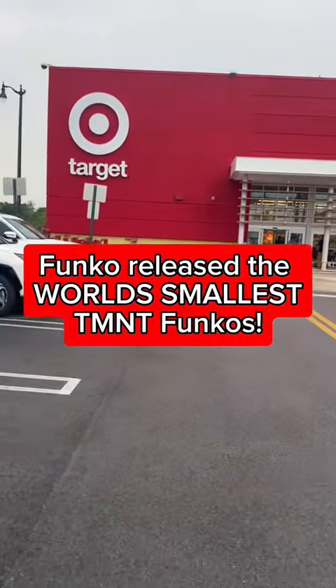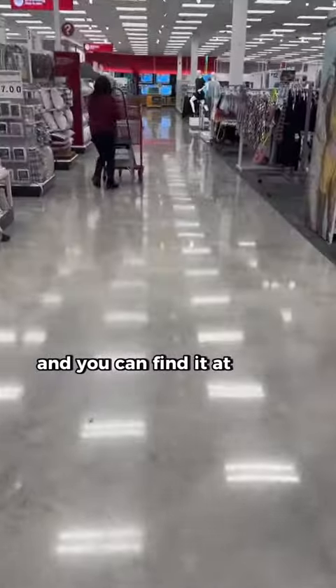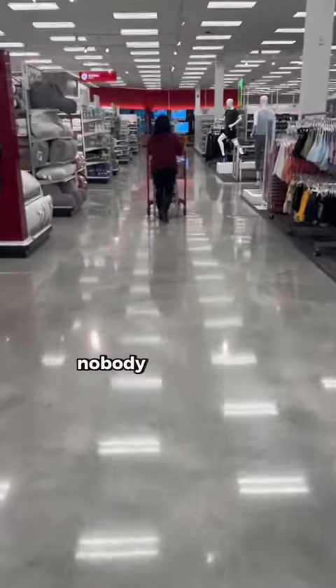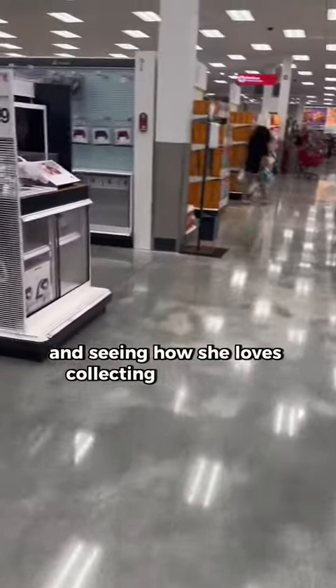Did you know that Funko released the world's smallest Ninja Turtle Funko Pop? That's right, and you can find it at Target. It's called the Bitty Pop and it's selling out everywhere. When they first announced this product nobody was excited. I kind of thought there was a market for it, especially after seeing my daughter and how she loves collecting mini brands.